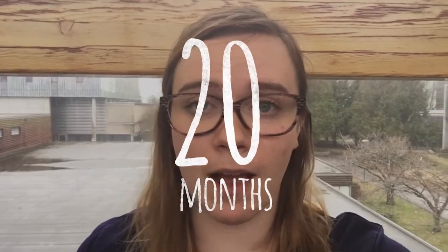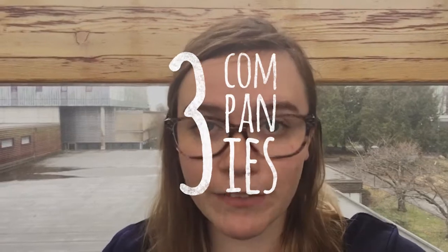A couple weeks ago Nadine made a video about co-op and her experiences with the program so far, and I'm at the other end of the program. I've actually completed 20 months of co-op work terms through the co-op program. I've worked for three different companies.